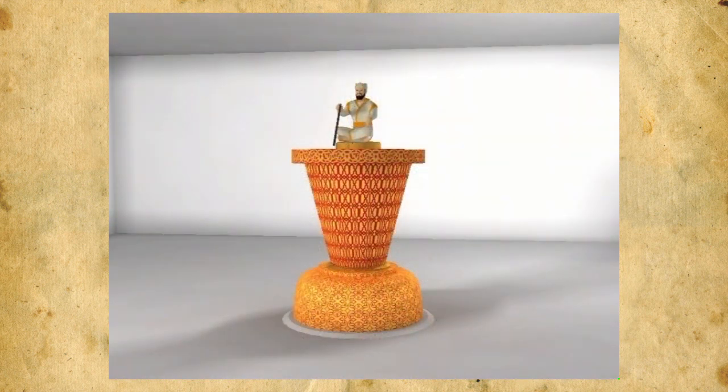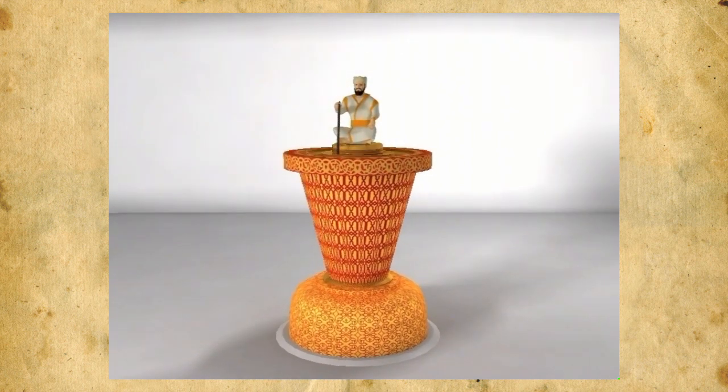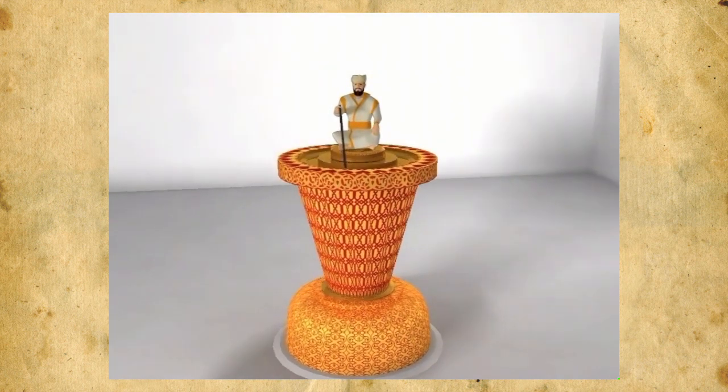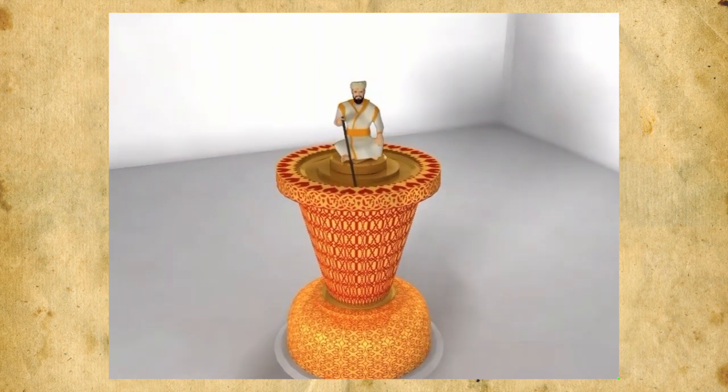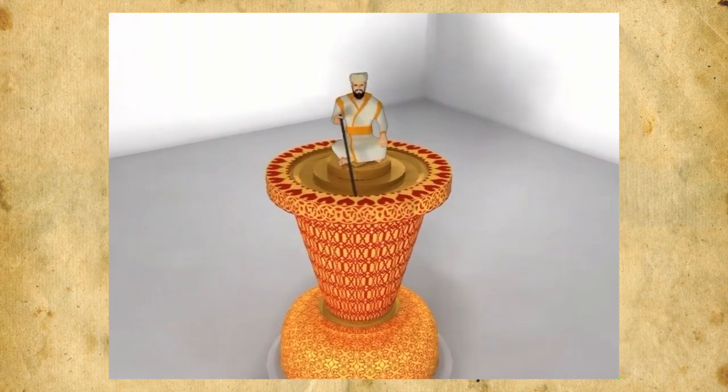This water-powered portable clock stood one meter high and half a meter wide. The scribe with his pen is synonymous to the hour hand of a modern clock. He rotates automatically, indicating the time by pointing at the divisions on top of the clock.